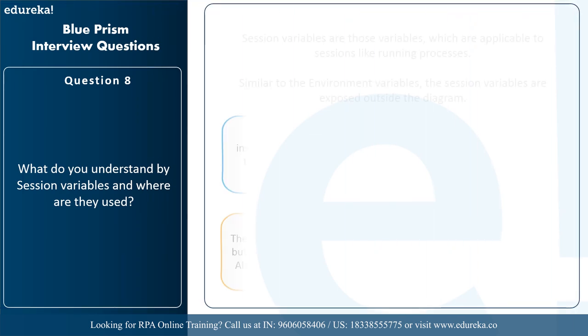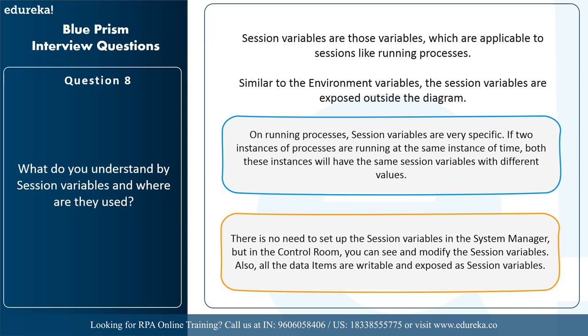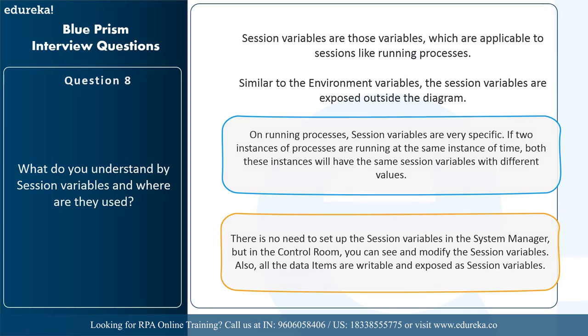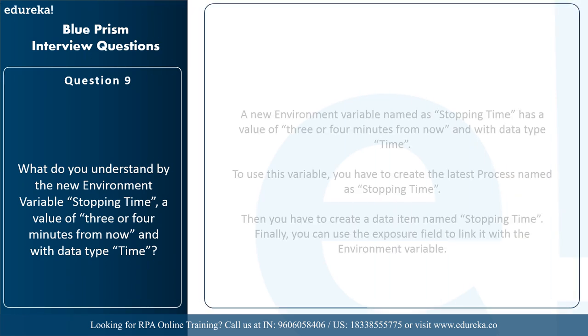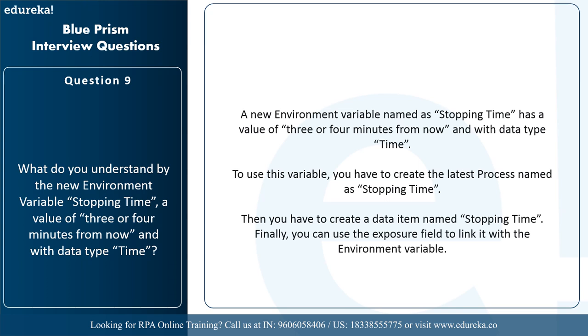The next question is: what do you understand by session variables and where are they used? Session variables are those variables applicable to sessions like running processes. Similar to environmental variables, session variables are exposed outside the diagram. If two instances of processes are running at the same time, both instances will have the same session variables with different values. You can see and modify session variables in the control room. All data items that are writeable and exposed are session variables. A new environmental variable named stopping time has a value of three or four minutes from now with data type time — to use this, create a process named stopping time, create a data item, and use the exposure field to link it with the environmental variable.